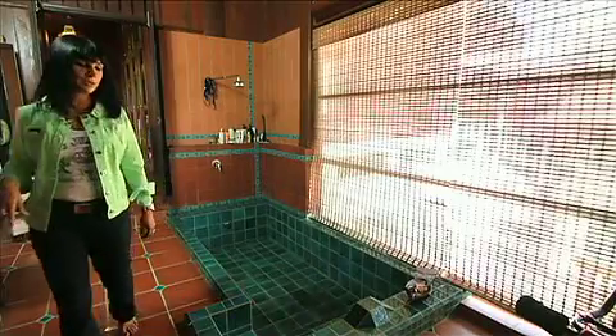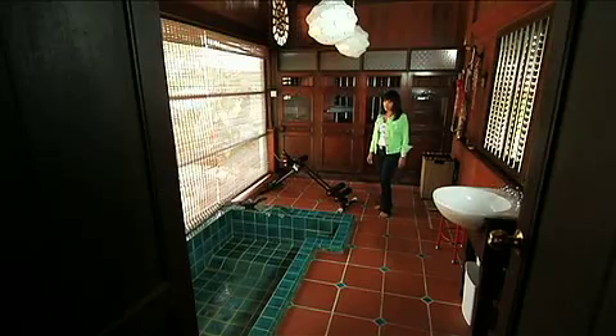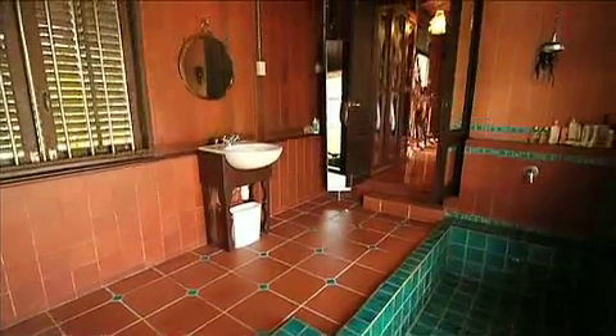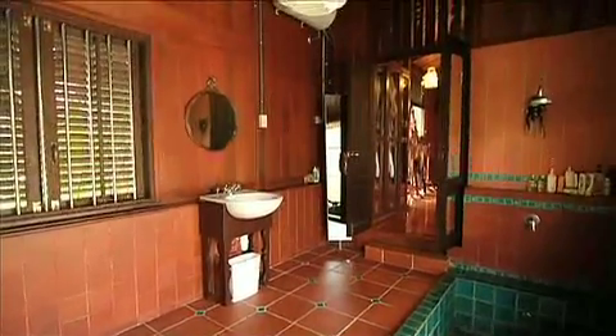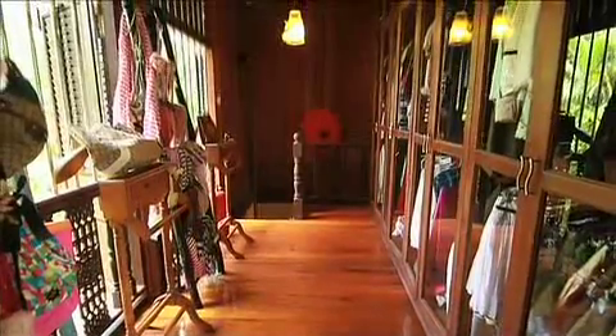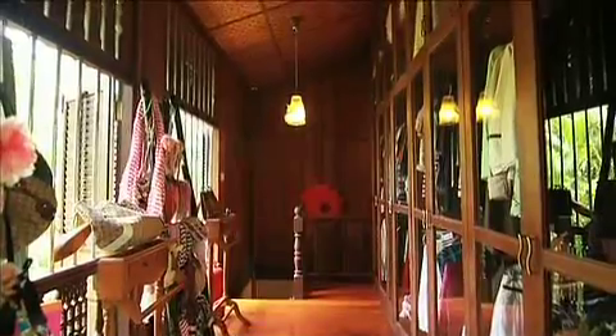Leading off the walk-in wardrobe in the master bedroom is the bathroom. And as you can see, it's a huge, very big bathtub. The terracotta tiles enhance the timber walls of this bathroom and keep it cool at the same time. The walk-in wardrobe is fairly large, not dauntingly modern, and there's a staircase that leads to the other rooms downstairs.